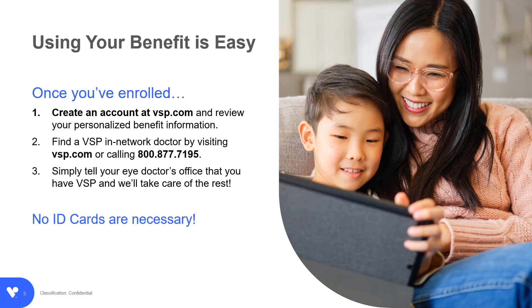Once you're enrolled, create an account at VSP.com. Confirm your doctor is with VSP or search for a VSP doctor. When you make an appointment, make sure to tell your doctor's office you have VSP. Your doctor and VSP will handle the rest. No ID cards are necessary.